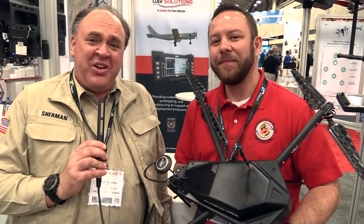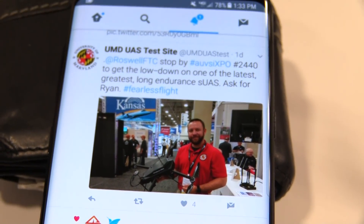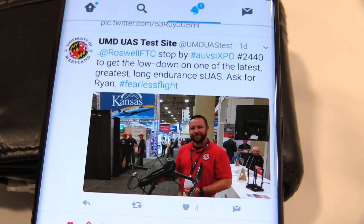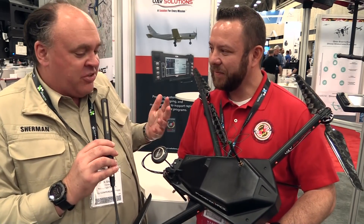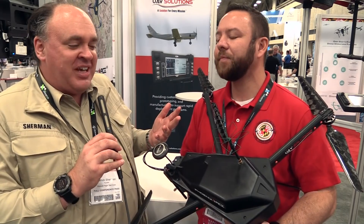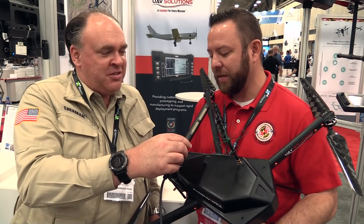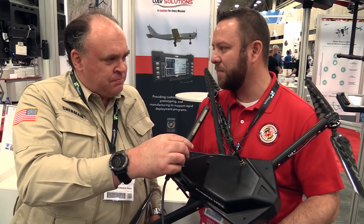Roswell Flight Test Crew here at AUVSI Exponential 2017 with Ryan Henderson from the University of Maryland UAS Test Center. He invited me to check out this aircraft, which he says can fly for an hour. I have to admit it looks like a pretty ordinary quadcopter to me — I don't see a fuel cell or a gasoline engine. How on earth can this thing fly for an hour? Well, this aircraft is just incredible — it has a special battery built just for it.